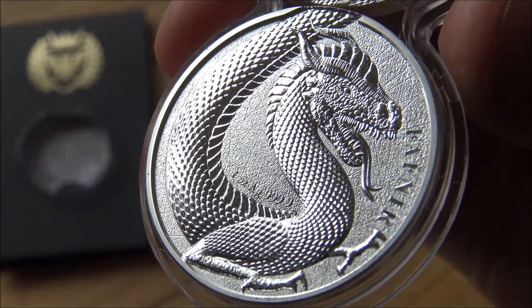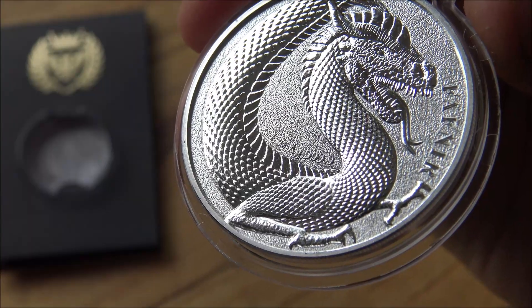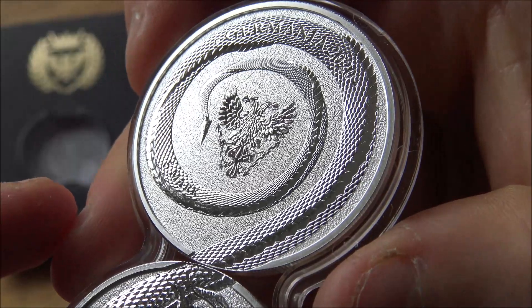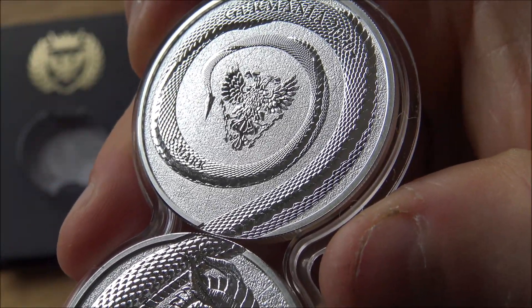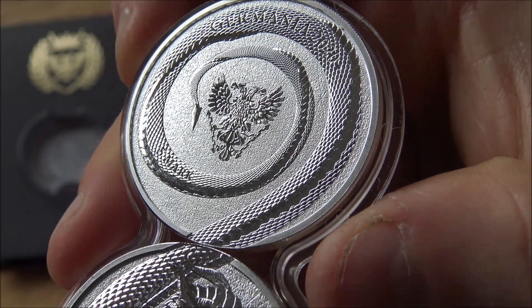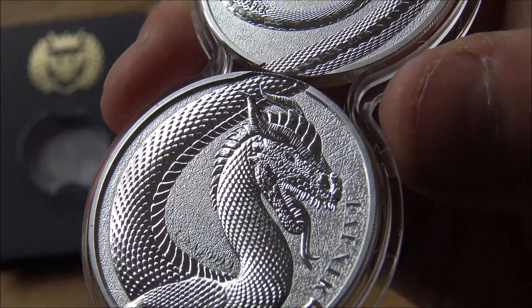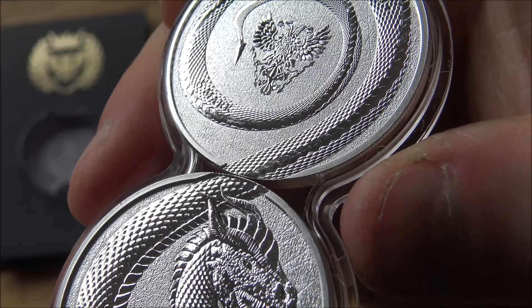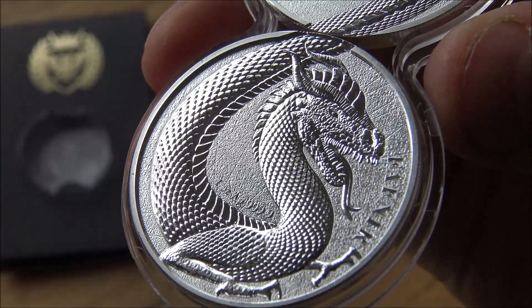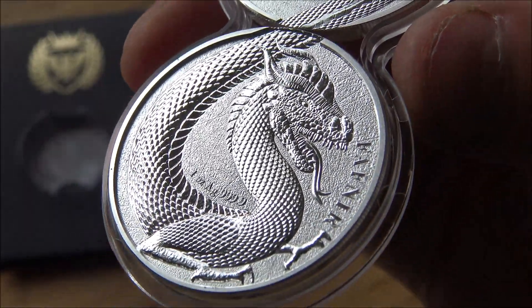I'd be interested to see what other myths and legendary beasts they can come up with and design with double-sided designs. This particular series does come with a couple of other unique pieces. As with other releases from the Germania Mint, they do have some other sizes. At the moment there are only one-ounce versions of this, but there is a gold-gilded and ruthenium-plated version, and the high-relief antiqued version is the two-ounce version — so it has a slightly larger diameter, which is a nice refreshing change.